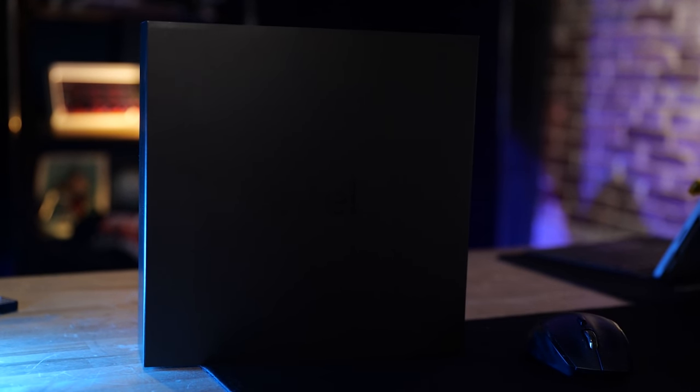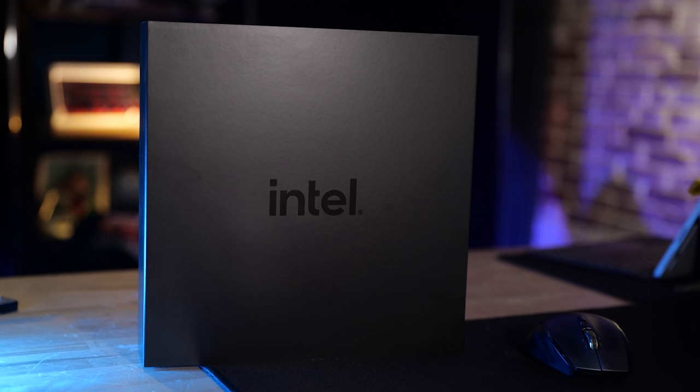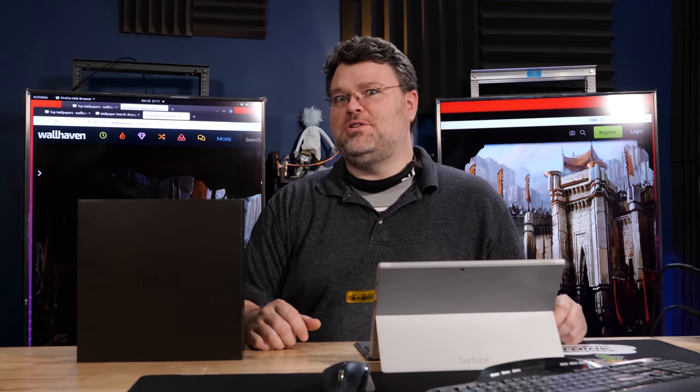All right, this is Intel Alder Lake. It's kind of freaky, isn't it? It's a little bit Vantablack. It is a little bit like the Monolith from 2001, let me tell you. Alder Lake — an Aldrich horror for their competition.